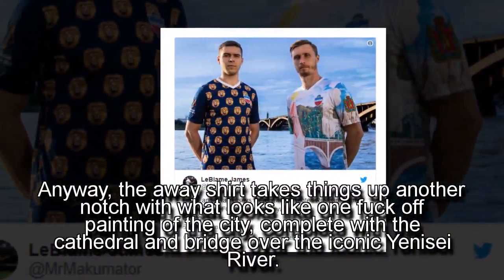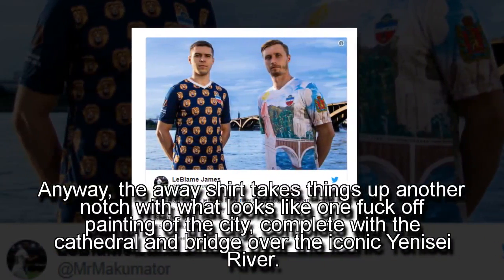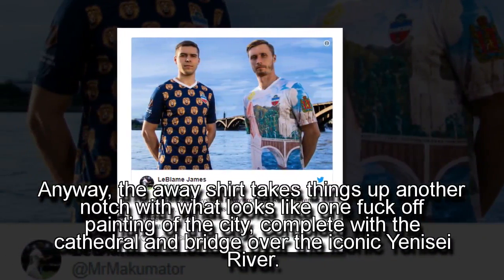The away shirt takes things up another notch with what looks like a massive painting of the city, complete with the cathedral and bridge over the iconic Yenizi River.